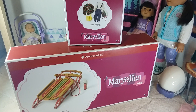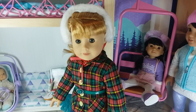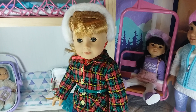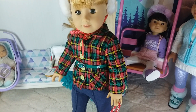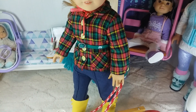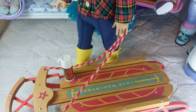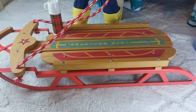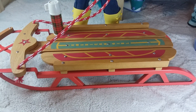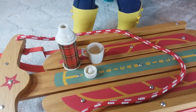The next two items are Mary Ellen's sled and her sledding outfit. Here is Mary Ellen in her sledding outfit, and then here's the sled. And here's her thermos.